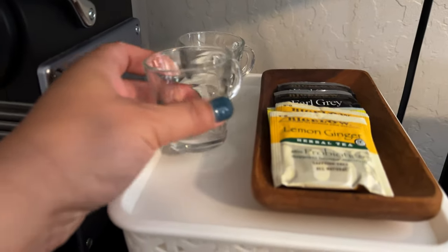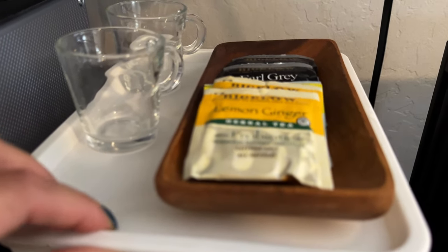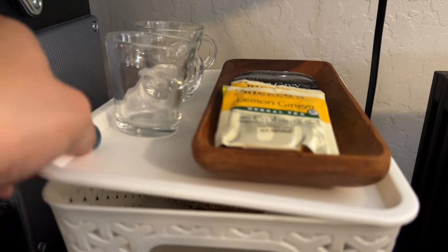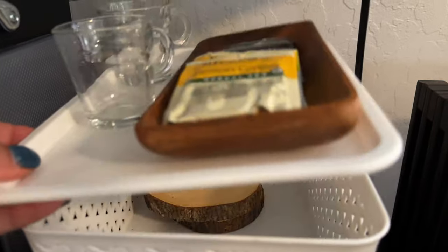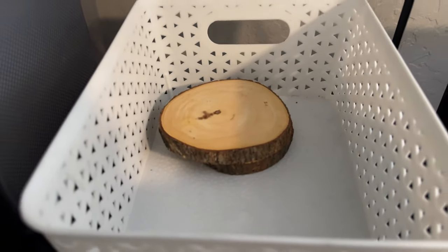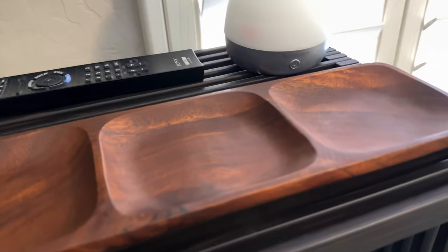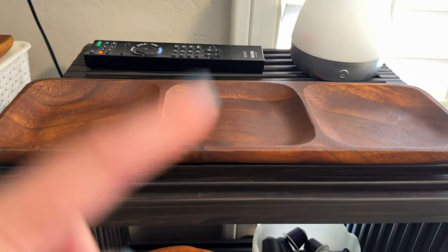We have the little espresso mugs, some hot tea here, tea bags. Inside I could put more stuff — like sometimes I'll put candy and nuts on here. In here you've got a couple of coasters. And then here's another tray where they could put jewelry, watches, whatever.